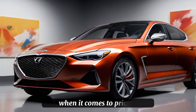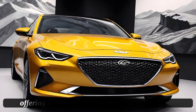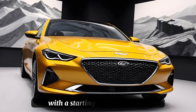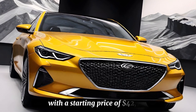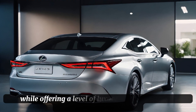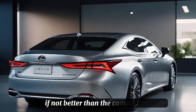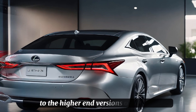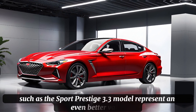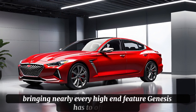When it comes to pricing, the 2025 Genesis G70 starts at a competitive point, offering a value proposition that's hard to ignore. With a starting price of $42,750, the G70 undercuts many of its rivals while offering a level of luxury and performance that's on par with, if not better than, the competition. The higher-end versions of the G70, such as the Sport Prestige 3.3 model, represent an even better value, bringing nearly every high-end feature Genesis has to offer.